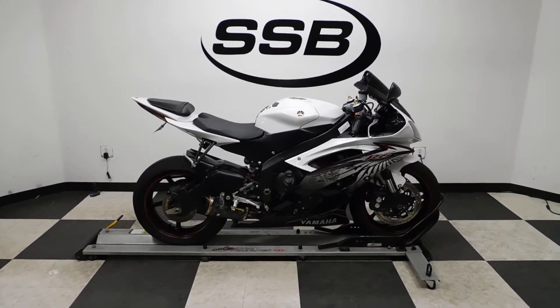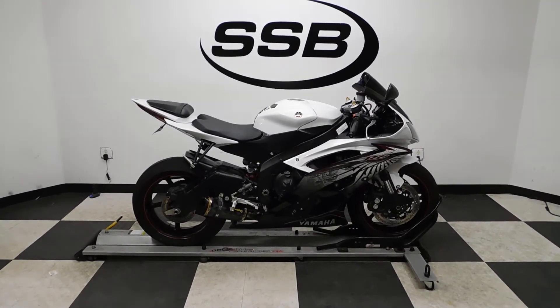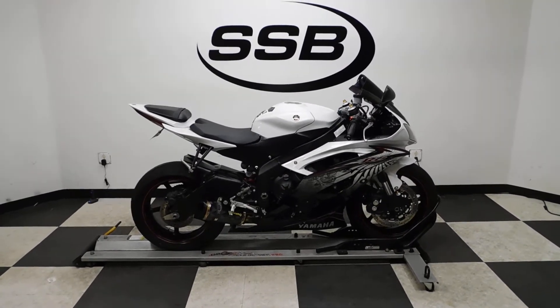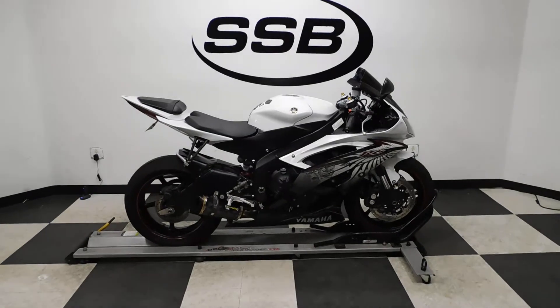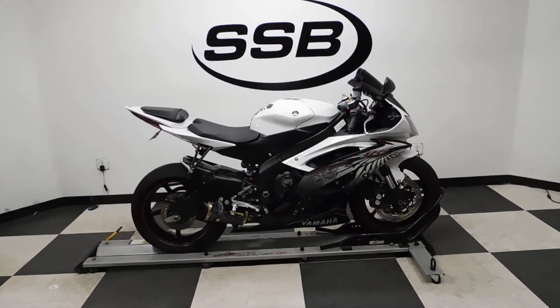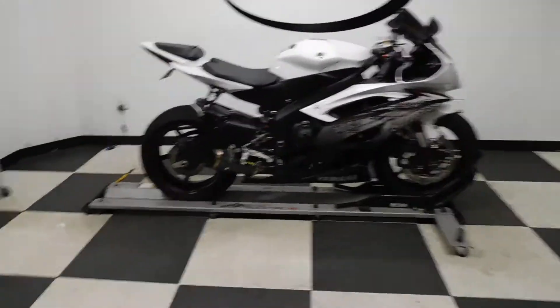Welcome to SimplyStreetBikes.com. Today we've got a 2012 Yamaha YZF R6. This bike has just a little over 9,700 miles on it and is still in incredible condition. So let's take our walk around it, I'll show you the highlights on it, and then we'll fire it up for you.